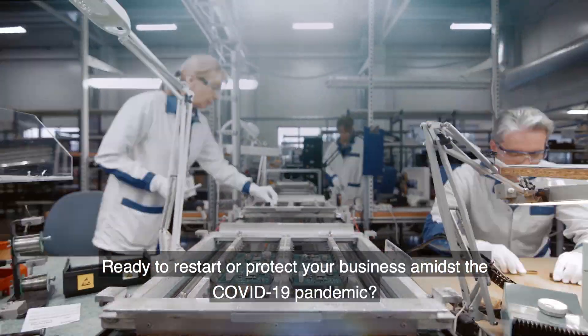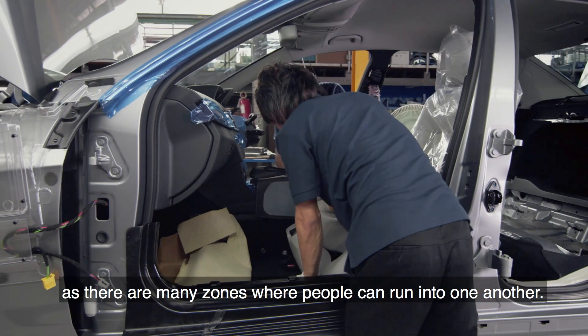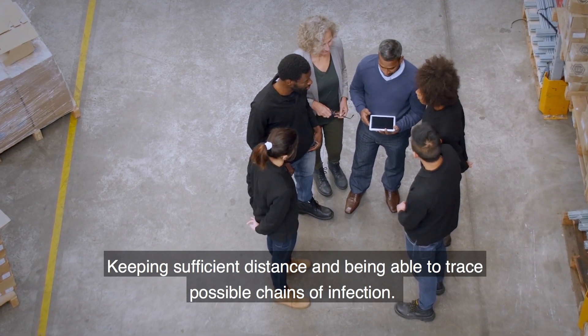Ready to start or protect your business amidst the COVID-19 pandemic? One main key is employee safety, as there are many zones where people can run into one another. There are two big challenges: keeping sufficient distance and being able to trace possible chains of infection.